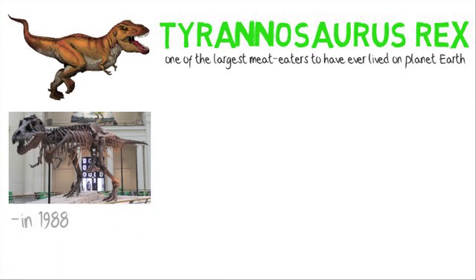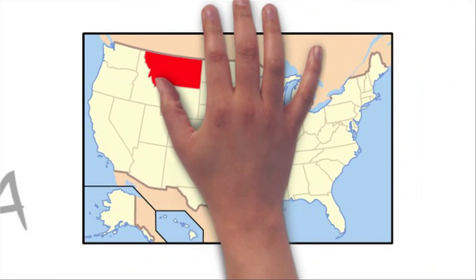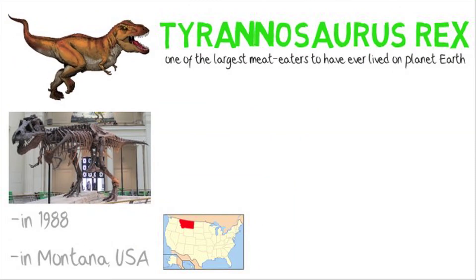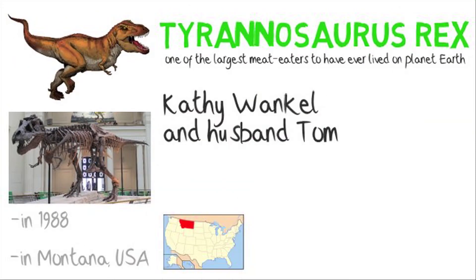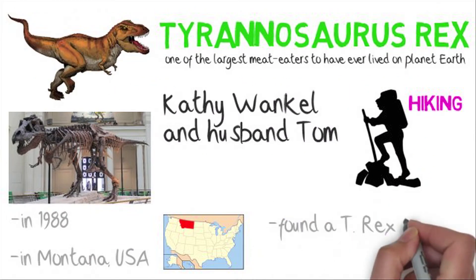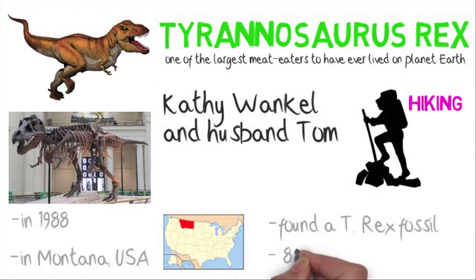Here you can see a fossil of a T-Rex. One of the best-preserved fossils was found in 1988 in Montana, USA. Kathy Wankel and her husband Tom were hiking in Montana and they found it — so it wasn't archaeologists, just random hikers. It is very well preserved and is one of the top five T-Rex fossils, with 80 to 85 percent of it still intact.